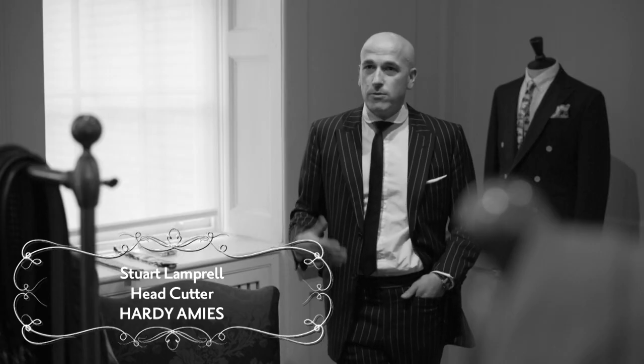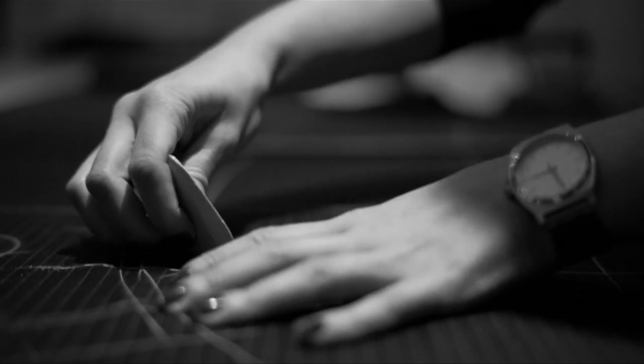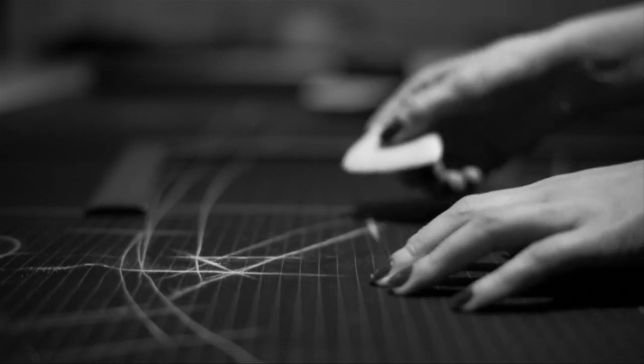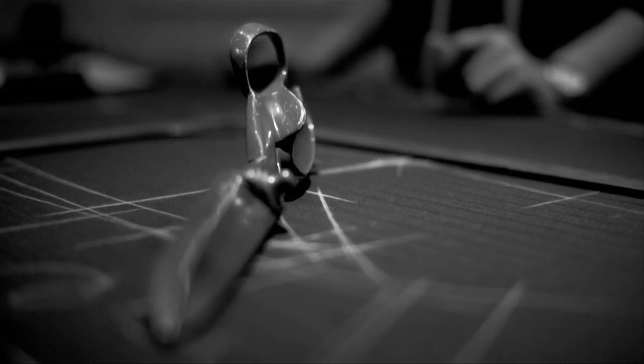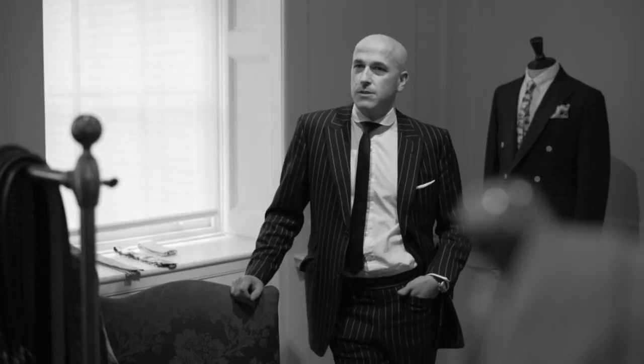There are lots of elements in the process that all come into the mix to make the perfect suit. What some people don't realise is actually you have a cutter, which is what I do. You have a jacket maker, a trouser maker, a waistcoat maker. Within that you have people who just do all the hand felling. Everyone is absolutely specialised.